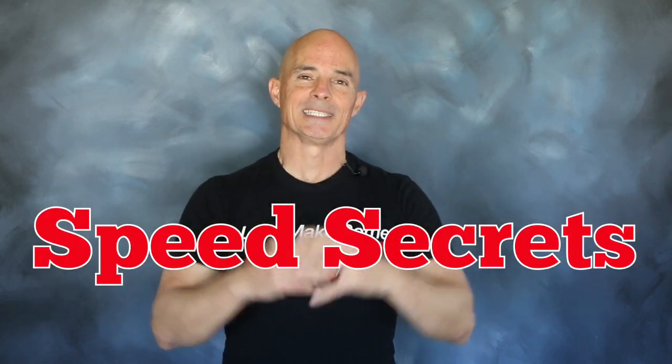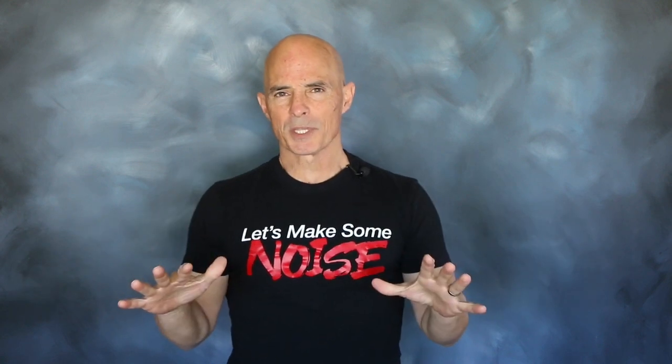Hello everybody, I'm Richard Holdner and welcome to another episode of Speed Secrets. Today we're working with the guys from FAST.